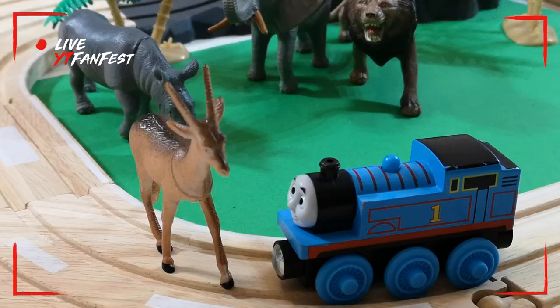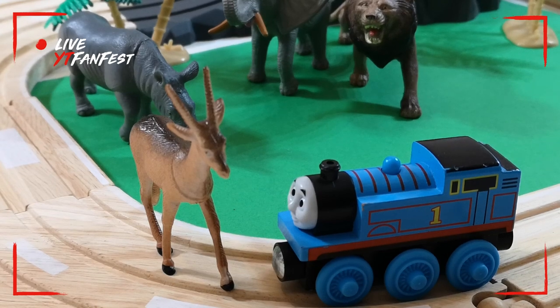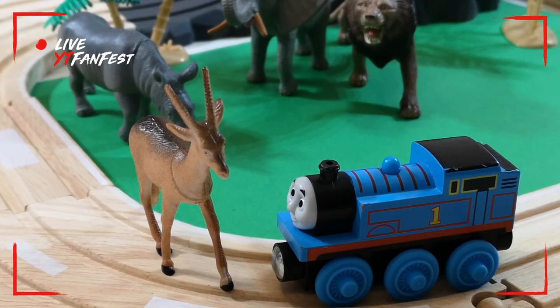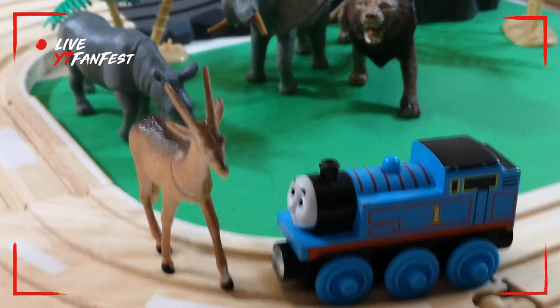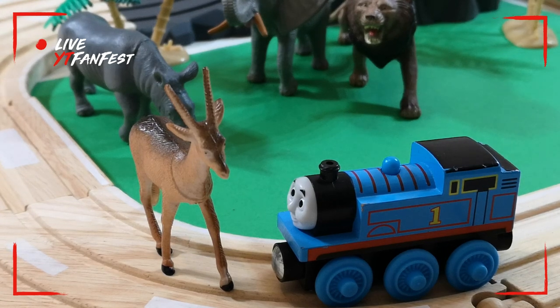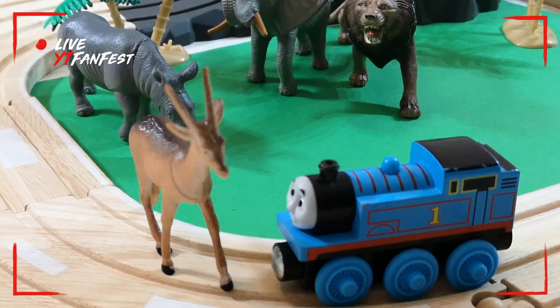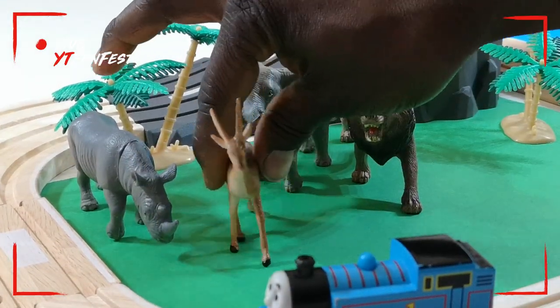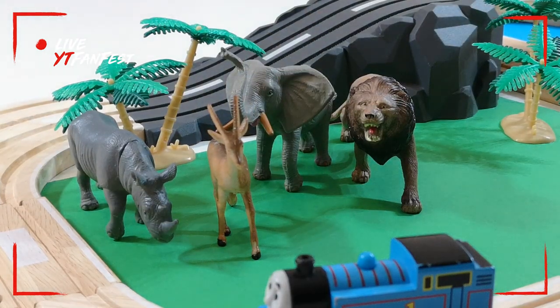Here's another friend of mine — gazelle! He runs very fast and jumps also. He's going to stay here with us on our track. He's gonna watch us play — me and my friends Thomas and Friends are gonna be playing, and the wild animals are gonna be watching us. She's gonna stay just here next to the elephant.